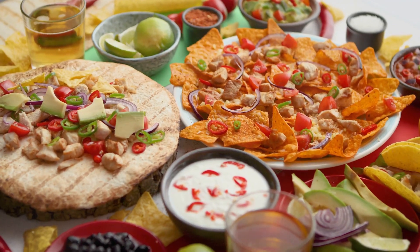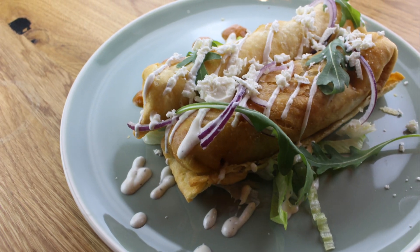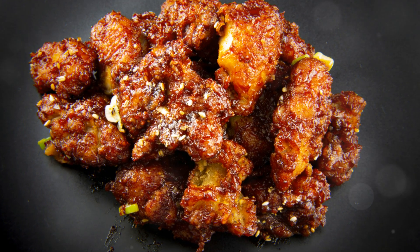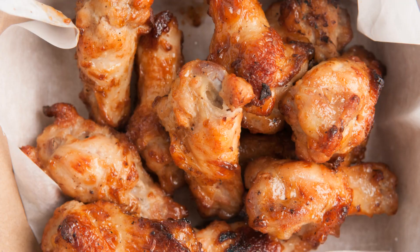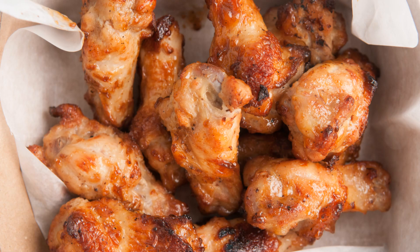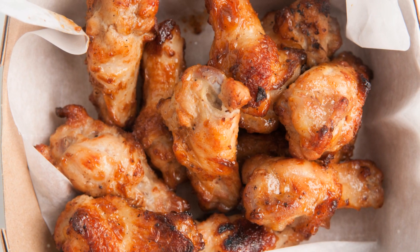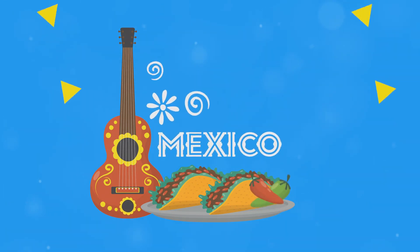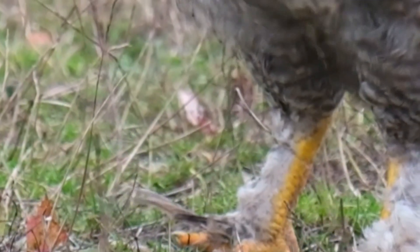And there you have it — how Taco Bell transformed chicken tacos into something extraordinary. If you've tried any of these innovations, let me know in the comments which is your favorite. And if there's another fast food item you think needs a deep dive, shout it out too. Don't forget to like, subscribe, and ring that bell for more tasty content. Catch you in the next video.